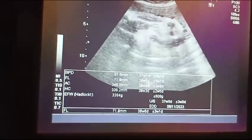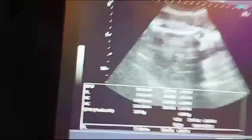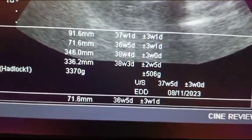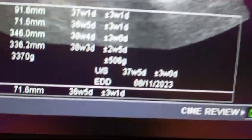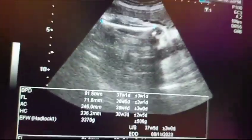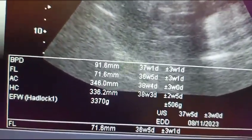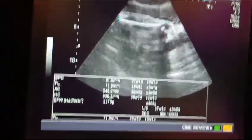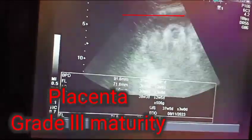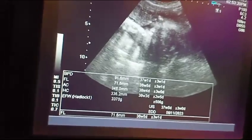Now you can see the different parameters of the fetus. The weight is 3.3 kg and fetal age is 37 plus weeks. The expected date of delivery is November 8, 2023. You can see the BPD, HC, and FL measurements in millimeters in the table. The standard measurements are very close to the fetal measurements in this case.